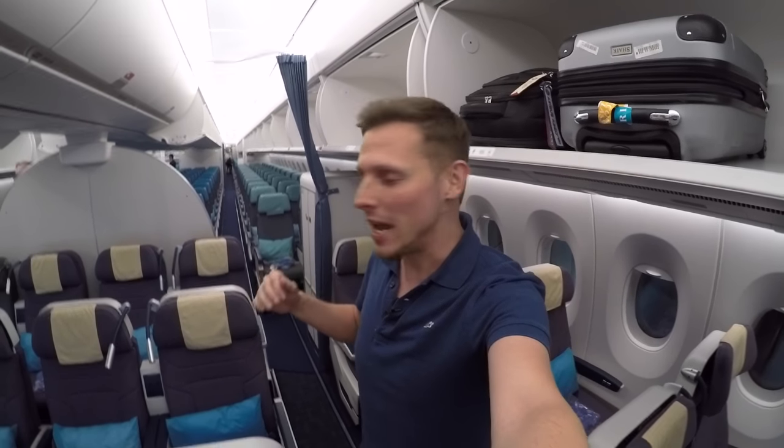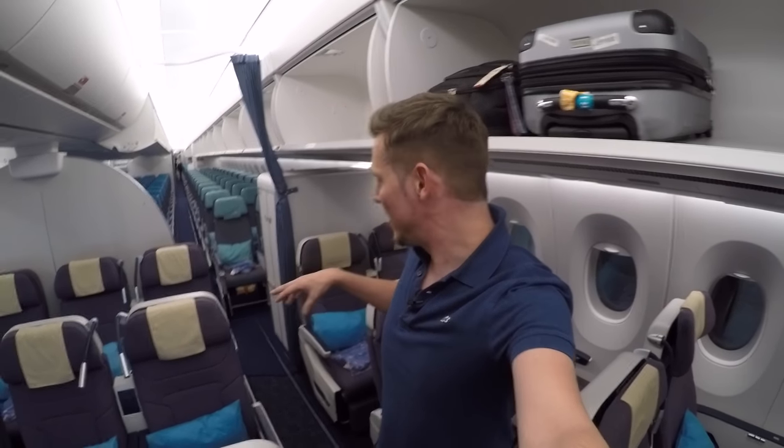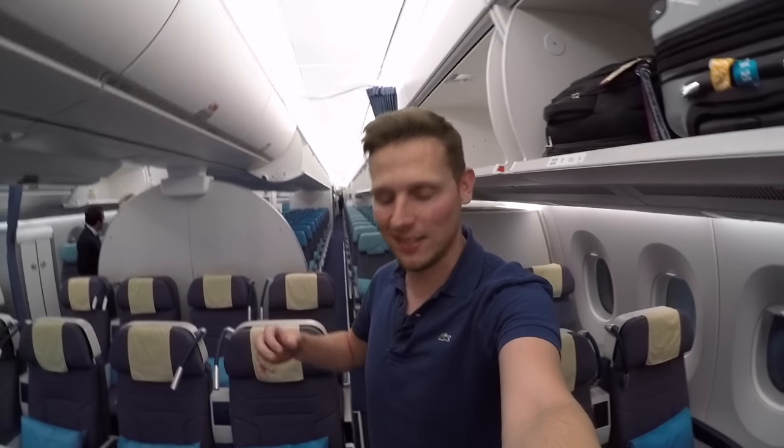This is where I'll be traveling today — the premium economy class of Philippine Airlines, which has only been introduced with the brand-new Airbus A350. There are 24 seats in total in a 2-4-2 configuration. It's my very first time traveling in premium economy class. I usually don't think it's very justified given the price versus what you get in return, but I'm about to find out today whether it's worth it. I'm actually pretty excited about it.